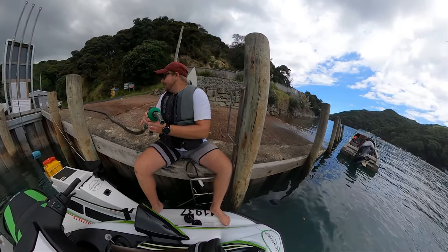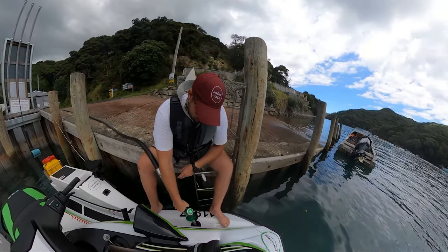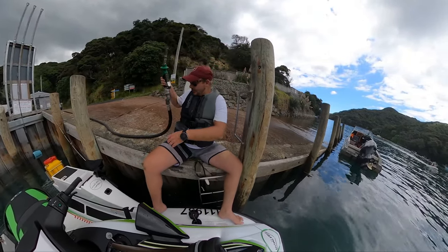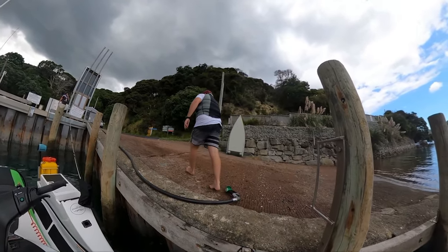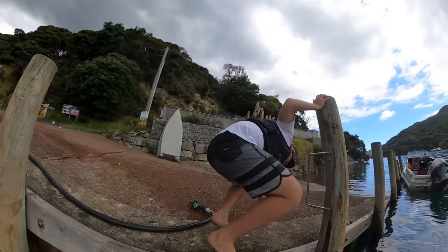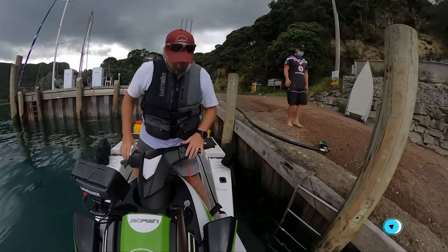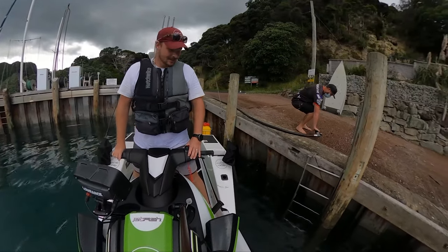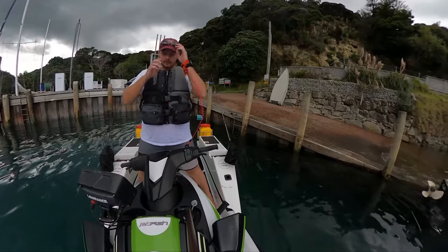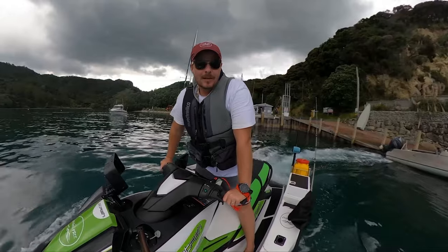Waited for some of the rest of the boys and they have just arrived. So we're going to start heading in, quickly go fill up the skis, and then we'll be off again. You guys been busy? Oh yeah, fair enough. Alright, all filled up — let's go.